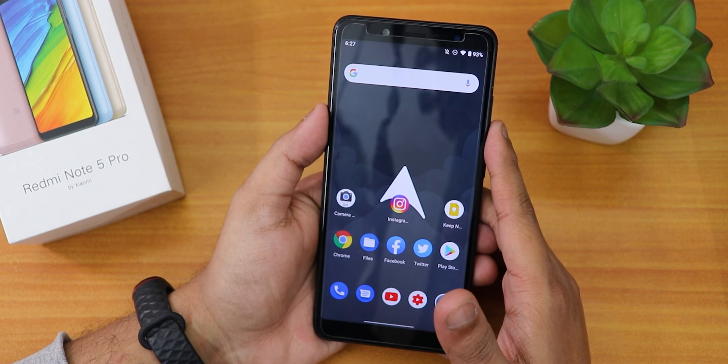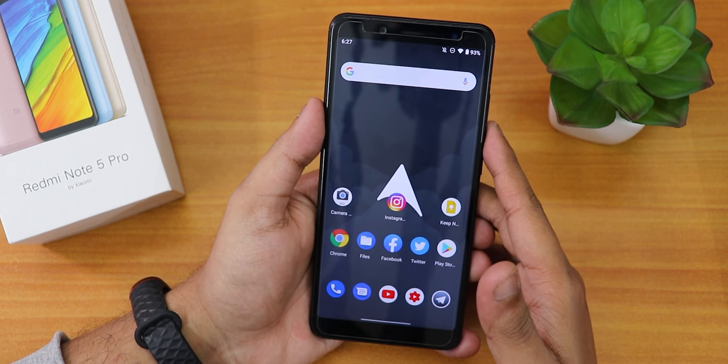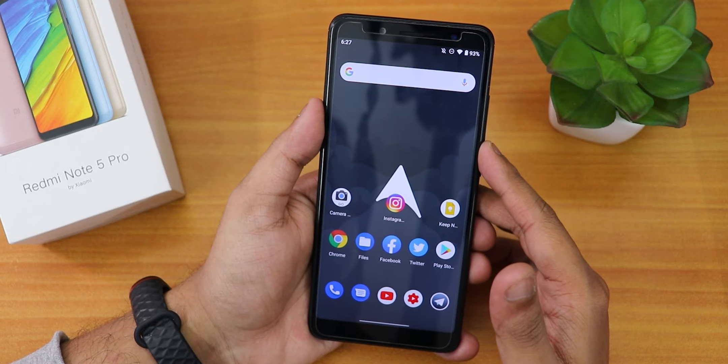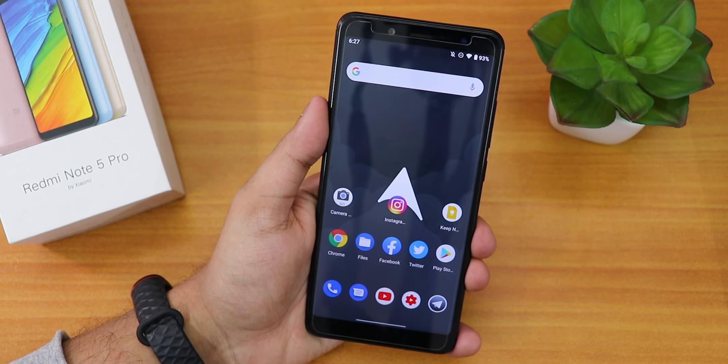That's been it guys about AirOS Android 11 on the Redmi Note 5 Pro. Let me know in the comments what you think, and subscribe to the channel if you haven't yet. This is Tito from KTNTX signing off — I'll catch you guys in the next one. Bye bye!